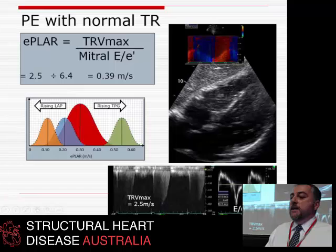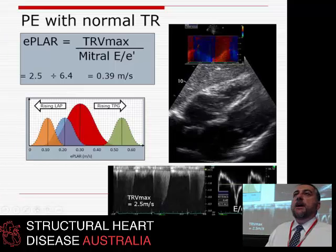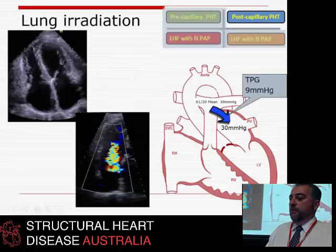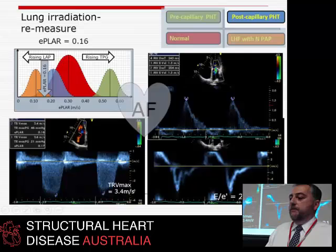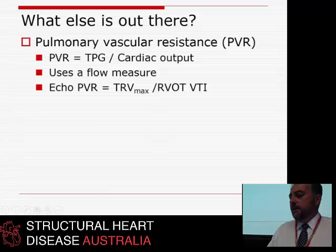For example: TR 2.5, E to E prime 6.4, E-PLAR very high at 0.39 — we would have gotten that right. A note on AF: you have to be careful with atrial fibrillation because of beat-to-beat variability in these measurements.